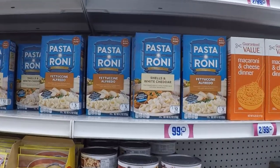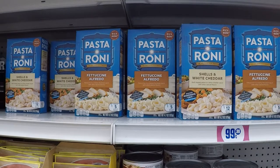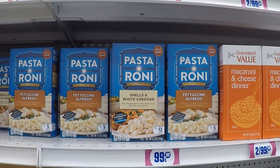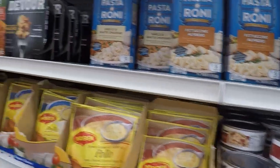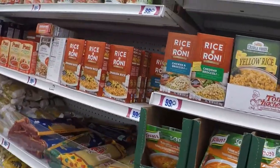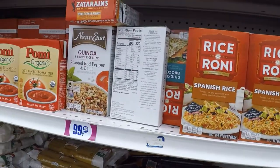We're gonna make this fast because this is the second time we've been here this week, and we also went to the Fairfield one. They've got lots of Pasteroni — two varieties side by side. And over here some Rice-a-Roni. So you've got rice and pasta options, more of that.